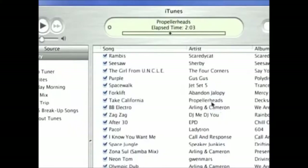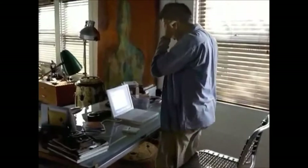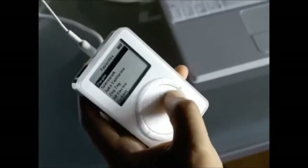Originally released in 2001, the iPod was a massive hit and saw many hardware revisions up until 2015. Today, in honor of the birthday of the late Steve Jobs, I'll be taking a look at the three iPods I own. In 2019, how do these antiquated machines hold up?